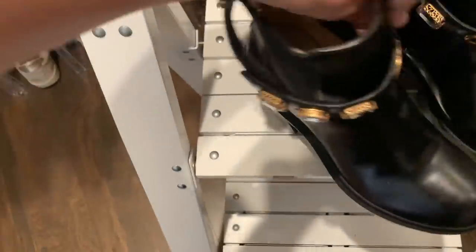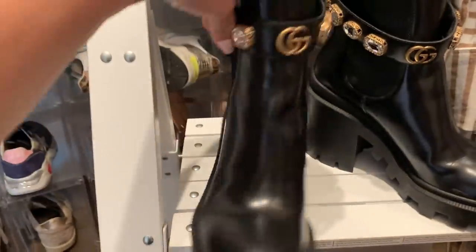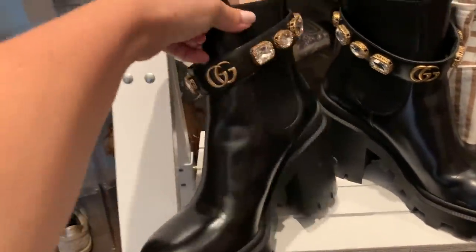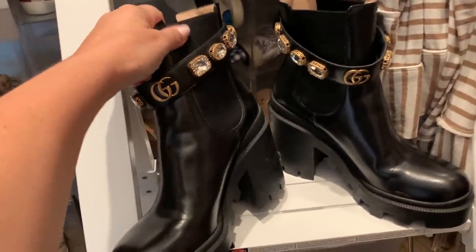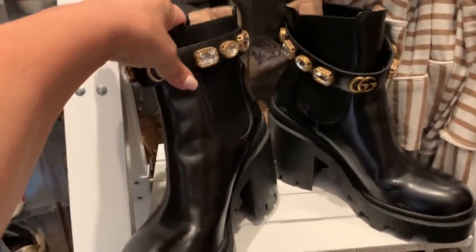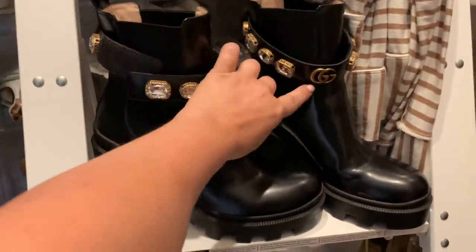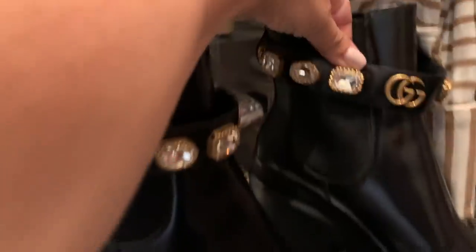I bought these Gucci boots last season — I absolutely love them. They're heavy but such a cool boot. There is an exact dupe right now that I'll link below for $120; the Gucci ones are like $1,200. The boot is exact except it doesn't have the GG, but it's exact down to all the details.